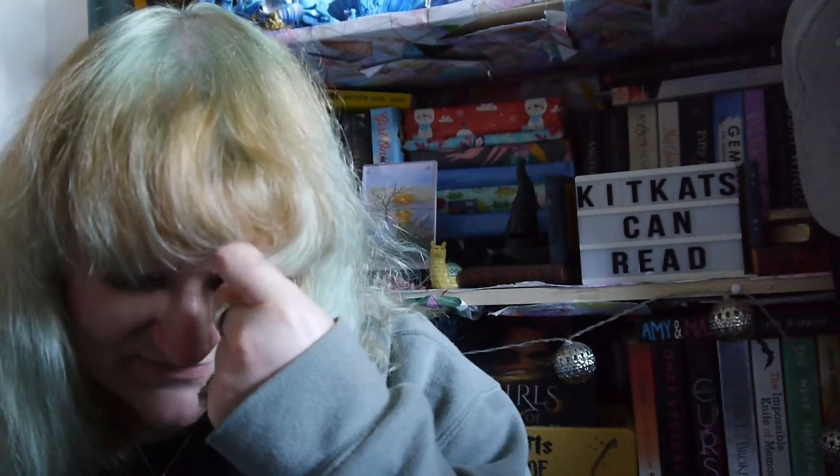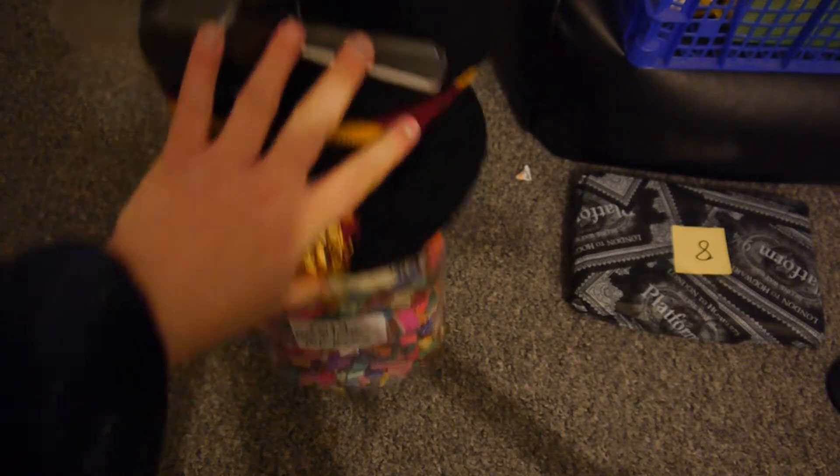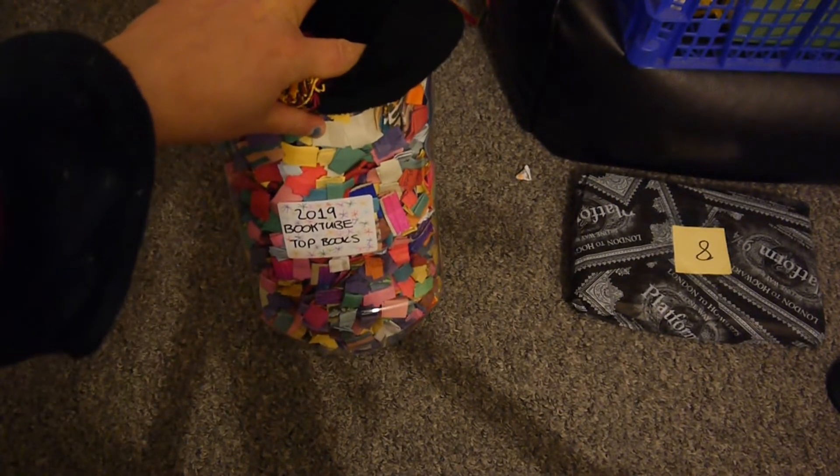Here it comes — and there we go! The book is Will Grayson, Will Grayson by John Green and David Levithan. I have owned this for quite a few years, so it's good that this has come out. I know it's about two strangers that cross paths, and I look forward to giving it a read — I'm really intrigued. Will Grayson, Will Grayson is my unwrapped book for the month.